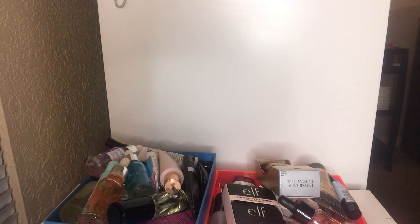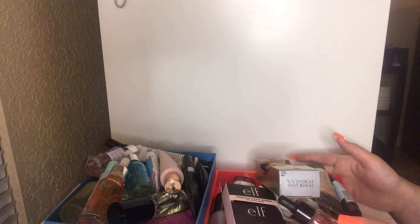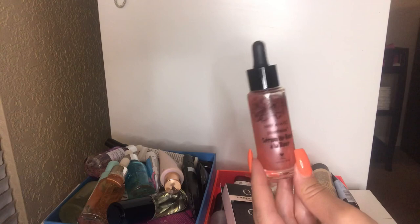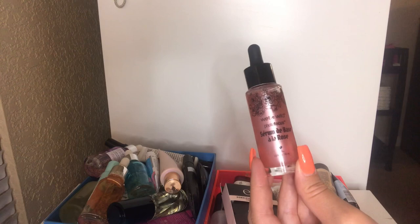The first thing I see is this Wet n Wild Photo Focus Serum — it's a rose scented serum. I did get this at CVS. This is fairly new to my collection — I've used it a few times and I want to keep it just to play around with it some more. I do love the scent of roses. Very nice and very affordable, so I will be keeping this.